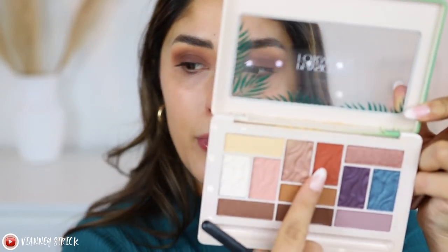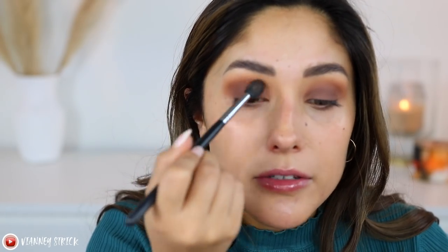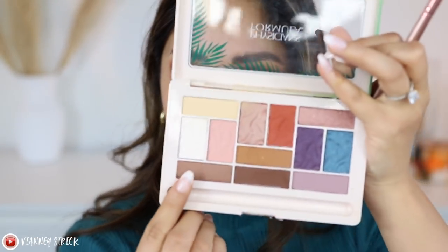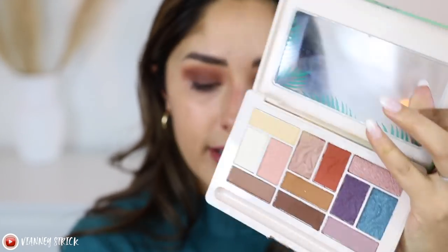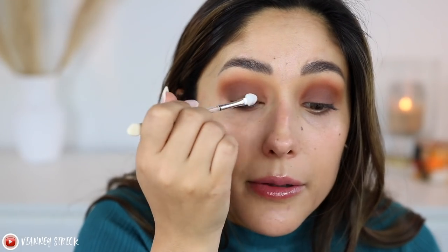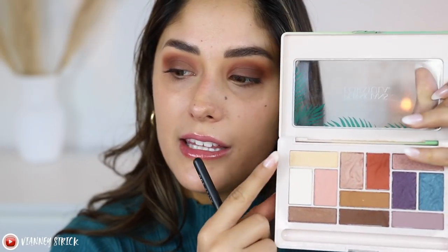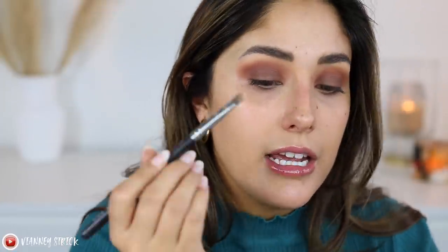These shades are very pigmented — at first they look scary but they're actually blending out very easily. I'm bringing that all the way down and then going into the orangey shade called Heat Wave, just tapping it in to warm things up even more. A burnt orange with a blue shirt looks really pretty. Then I'm grabbing a slightly shimmery taupey-brown shade called Tan Lines and using the applicator it came with.